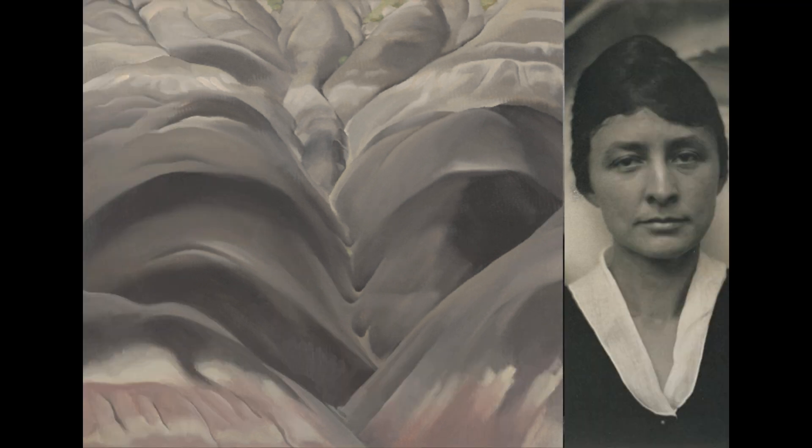O'Keeffe's organic, rippling style presents what seems to be a layered mountain landscape bisected by a deep central ravine. From the top of the canvas, a delta of thin lines squiggle downward, like tributaries between gray rocks, dotted here and there with pale green, suggesting distant leafy trees. These thin squiggly lines converge at the center of the canvas into a V-shaped valley.